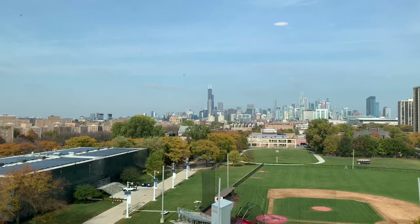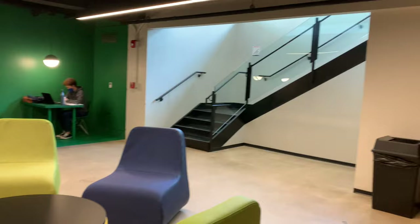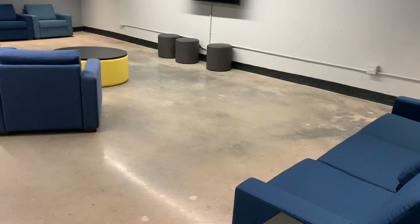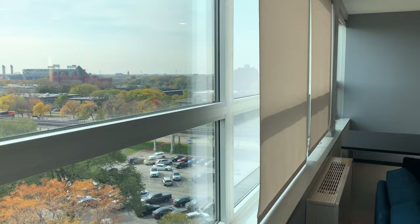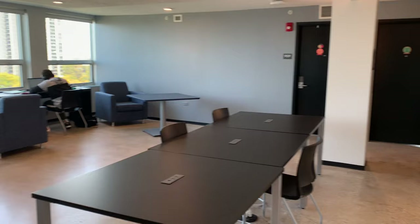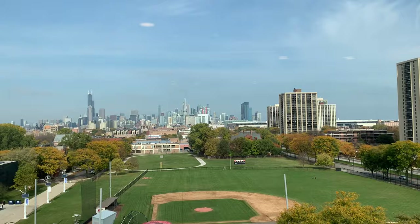Last but definitely not least is Kasich Hall, our newest dorm building on campus — nine floors high with an amazing view. The basement has a ton of seating, a cute green area, and a mini conference room with a big TV and computers you can use. On each floor there are lounges with lots of couches, tables, and outlets built into the tables, with amazing views overlooking downtown Chicago and one of our athletic fields. While you're studying you get to look at the beautiful skyline.